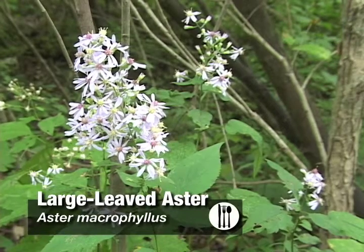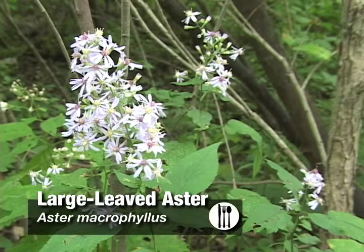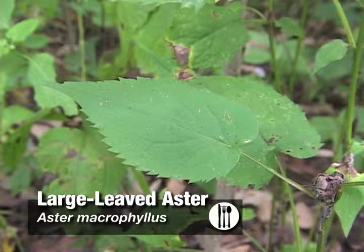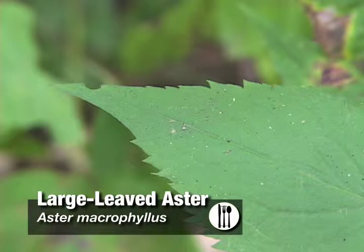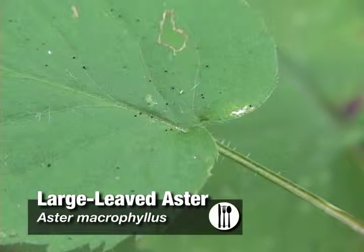Large-leaved aster has been used in the past for both its edible and medicinal purposes. As for its edibility, the young leaves can be cooked and used as vegetables. Leaves become tougher as they age, so choose the younger leaves closer to the top of the plant. The roots can be cooked and used in soups.